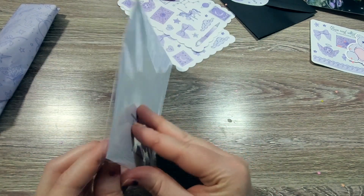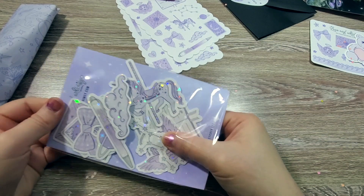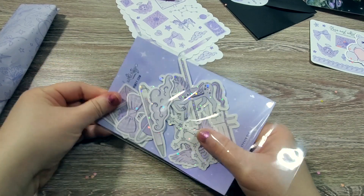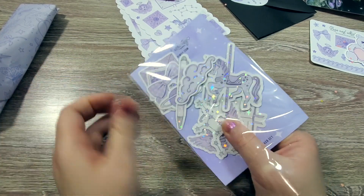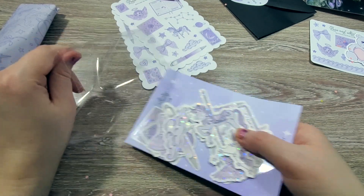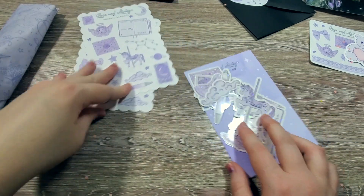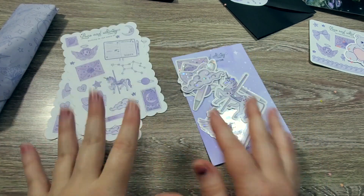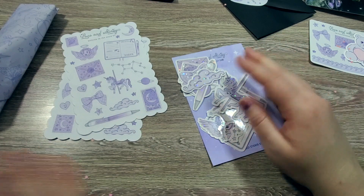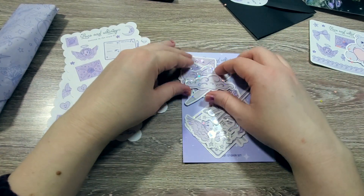We have those two sticker sheets and then a bunch of die cuts. Although the February collection that we opened in Whimsy Mail was pink, I do feel like I associate her shop most with lavender — purple is definitely the color I associate with it. So the fact that the collab collection is her purples and stars, I feel like yes, that really, really nailed it.